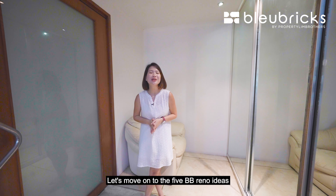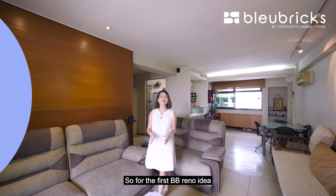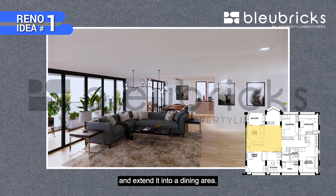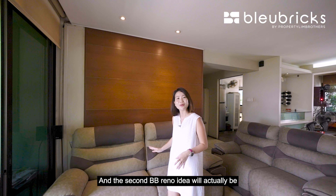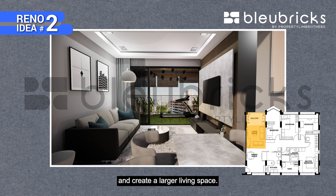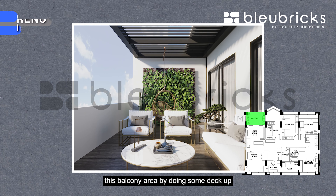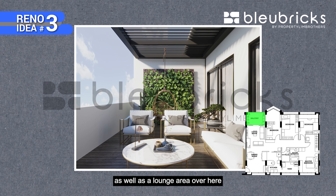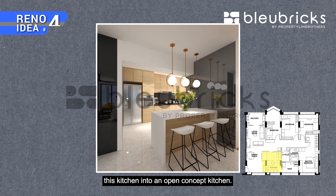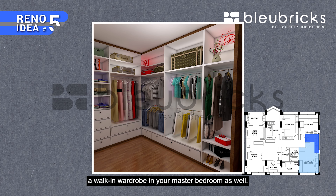Let's move on to the 5 BB Reno ideas. First, you can hack down this piece of wall and extend it into a dining area. Second, extend your living room towards the balcony area to create a larger living space. Third, spruce up the balcony area by adding decking and a lounge area to chill with friends. Fourth, convert the kitchen into an open-concept kitchen. Fifth, create a walk-in wardrobe in your master bedroom.